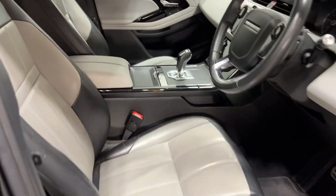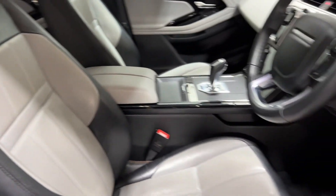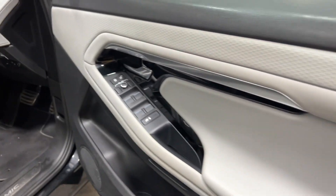Inside we have a lovely duo-tone, full-leather upholstery. This car also has heated front seats, and in the back you've got plenty of room there as well.